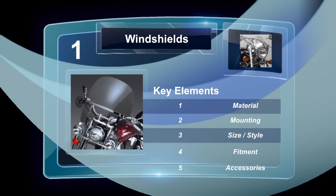There are really five key things to think about: windshield material, mounting, style, fitment, and accessories.